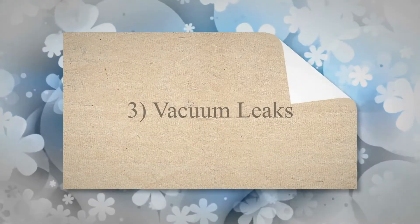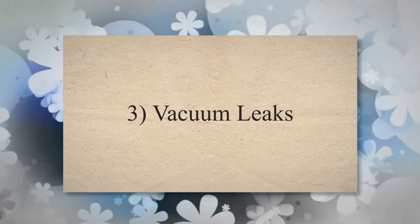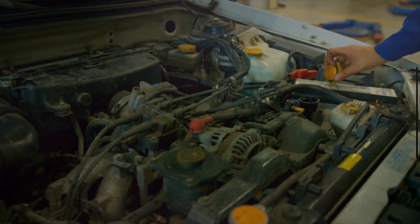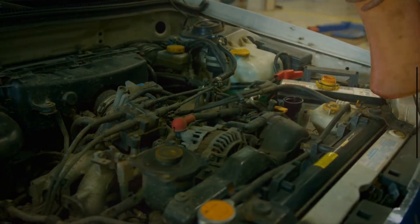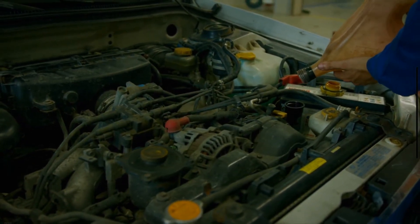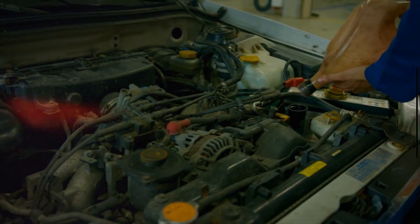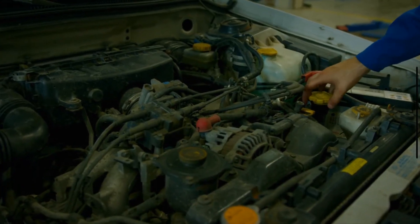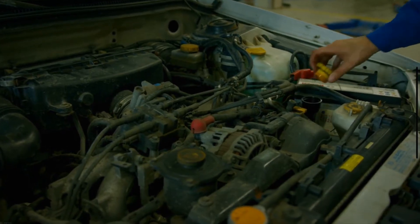3. Vacuum Leaks. Your vehicle engine contains multiple vacuum hoses that can wear out and develop cracks over time, leading to leaks. These leaks disrupt the air-fuel mixture and force the mixture to become lean. This lean air-fuel mixture causes a rough idle and potentially leads to engine misfires in one or more cylinders.